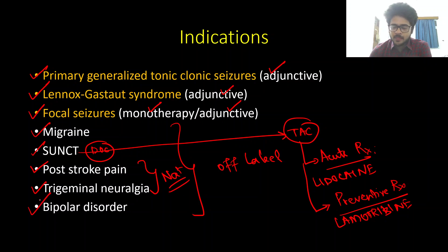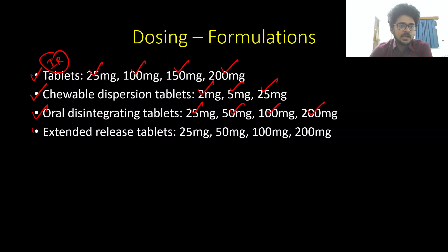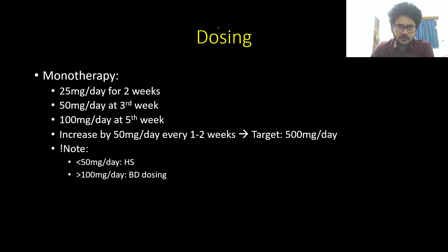Lamotrigine also has a role in bipolar disorder. To recap: FDA-approved indications are adjunctive therapy in primary generalized tonic-clonic seizures and Lennox-Gastaut syndrome, plus monotherapy and adjunctive therapy in focal seizures. For dosing formulations, immediate release tablets come in 25, 100, 150, and 200 mg. Chewable dispersible tablets come in 2, 5, and 25 mg. Oral disintegrating tablets come in 25, 50, 100, and 200 mg. Extended release formulations come in 25, 50, 100, and 200 mg.